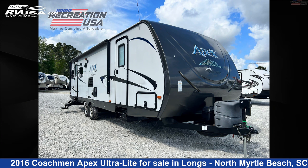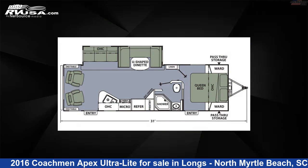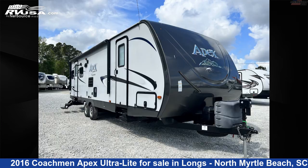This 2016 Coachman Apex Ultralight 279 RLSS is a travel trailer RV. It is located in Longs, North Myrtle Beach, South Carolina, 29568, and is offered for sale by Recreation USA.